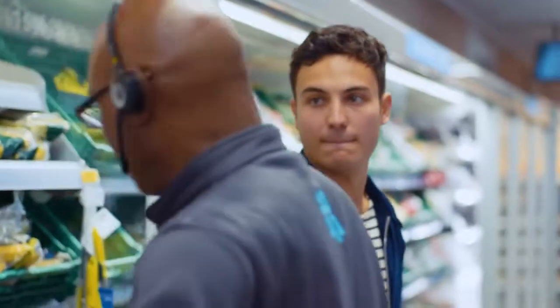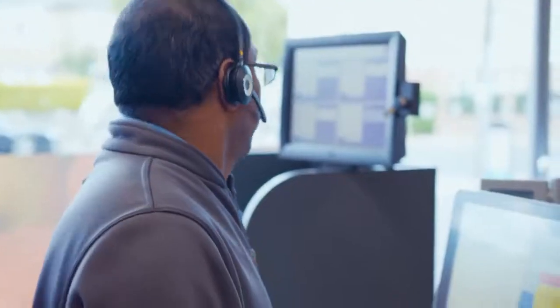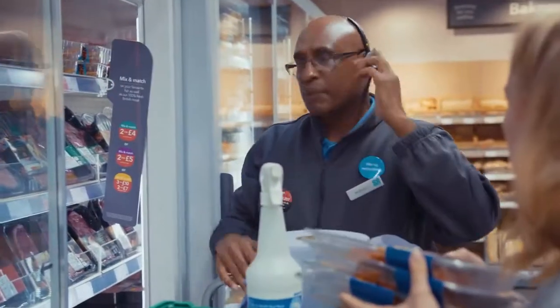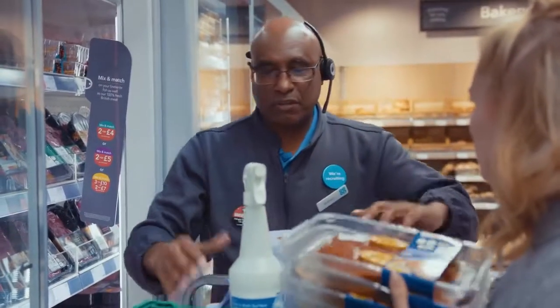We're going through some trouble — I can see you're filming. Would you mind showing me where the hummus is? Yes, sure. Customers are priority. Okay, there's a spillage — I've got to go and help.